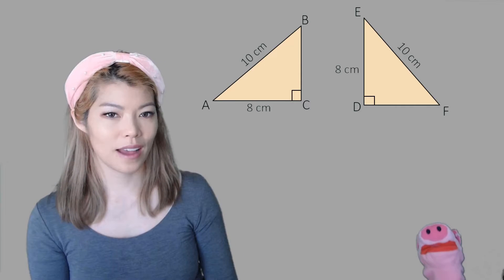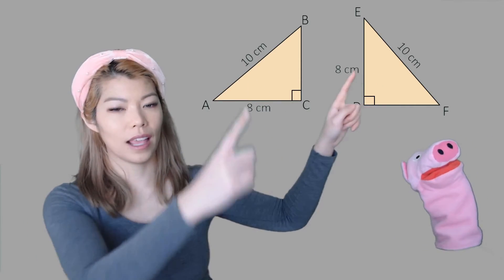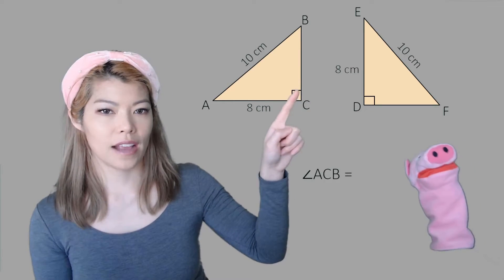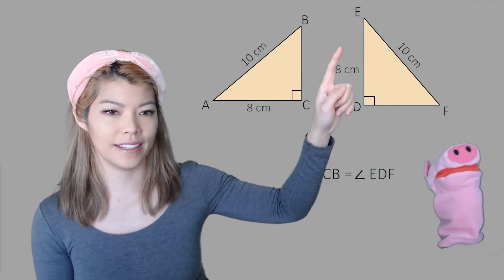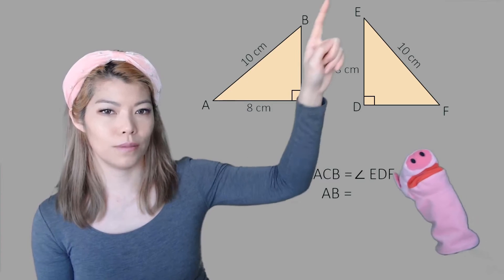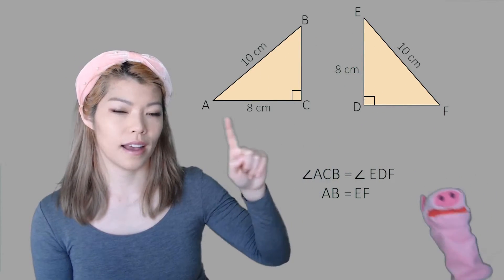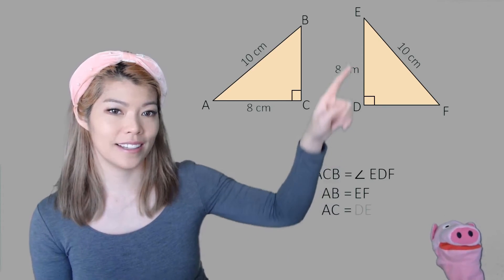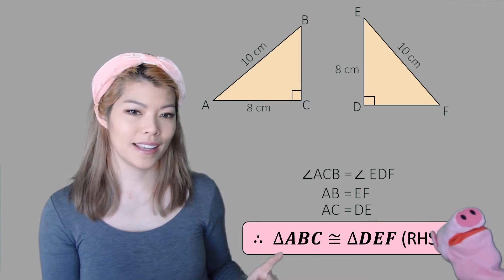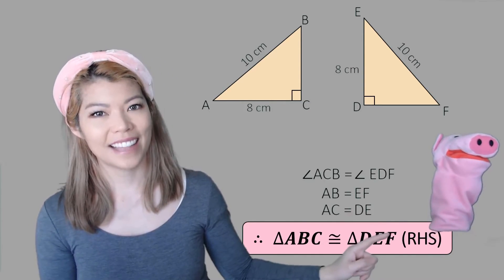What about this one? We have the right angle, the hypotenuse, and a side. Right angle ACB matches EDF, hypotenuse AB matches EF, and side AC matches ED. Therefore, triangle ABC is congruent to triangle DEF — and write the statement RHS in brackets.